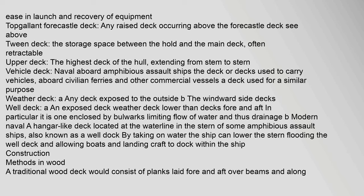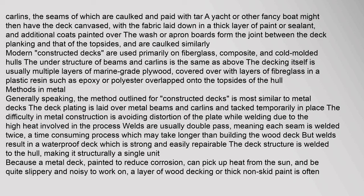Construction — methods in wood: a traditional wood deck consists of planks laid fore and aft over beams and carlins, the seams of which are caulked and paid with tar. A yacht might then have the deck canvassed with fabric laid in a thick layer of paint or sealant. Modern constructed decks are used primarily on fiberglass, composite, and cold-molded hulls. The understructure of beams and carlins is the same; the decking itself is usually multiple layers of marine-grade plywood covered with layers of fiberglass in a plastic resin such as epoxy or polyester, overlapped onto the topsides of the hull.